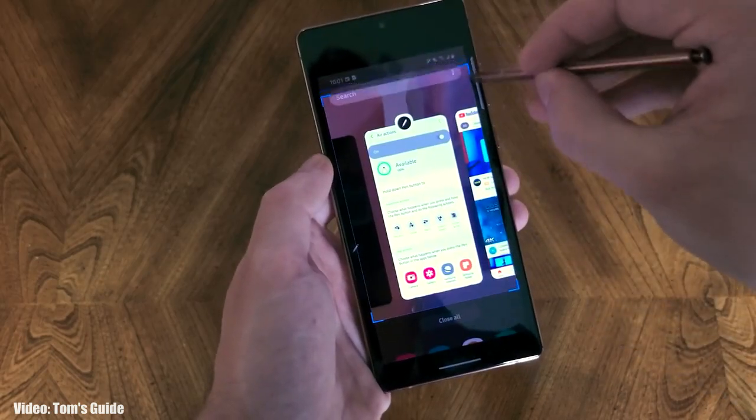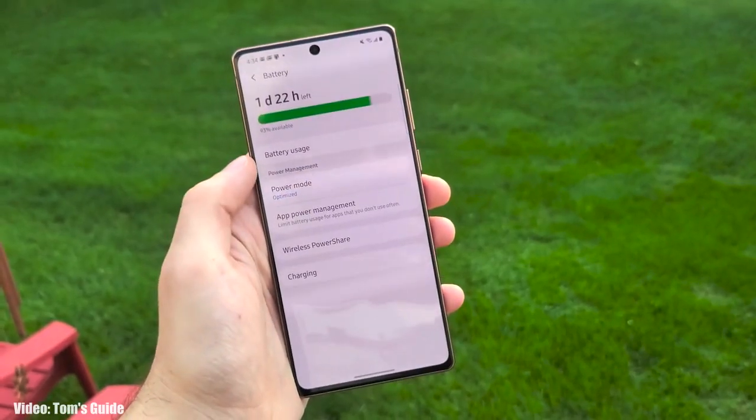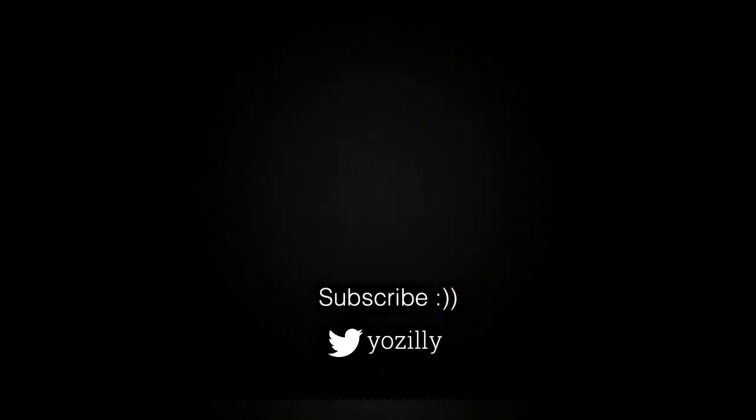If you haven't got the update yet, you don't need to worry because the update is now officially out by Samsung. By the first week of March, the update will become available in all countries on every single Note 20 series smartphone.